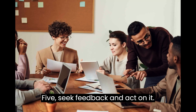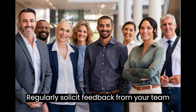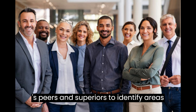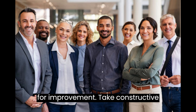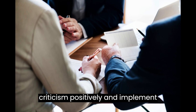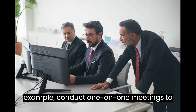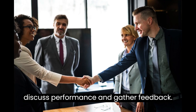5. Seek Feedback and Act on It. Regularly solicit feedback from your team, peers, and superiors to identify areas for improvement. Take constructive criticism positively and implement changes accordingly. For example, conduct one-on-one meetings to discuss performance and gather feedback.